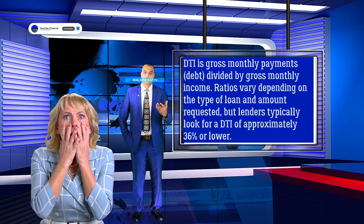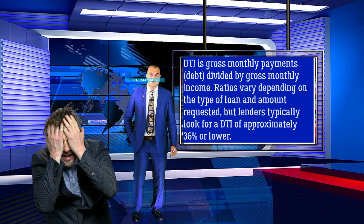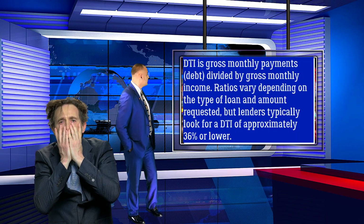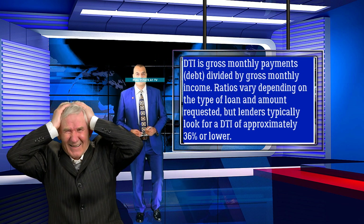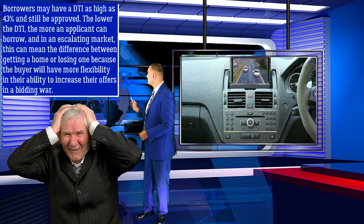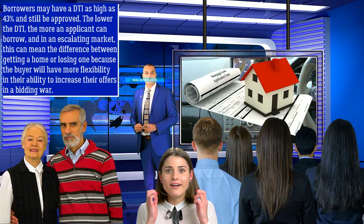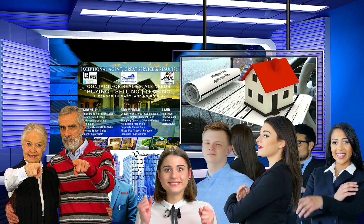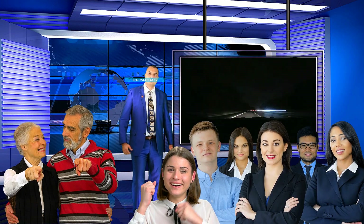There are three key criteria examined for pre-approval. 1. Debt-to-Income Ratio. DTI is gross monthly debt payments divided by gross monthly income. Ratios vary depending on the type of loan and amount requested, but lenders typically look for a DTI of approximately 36% or lower. Borrowers may have a DTI as high as 43% and still be approved. The lower the DTI, the more an applicant can borrow, and in an escalating market, this can mean the difference between getting a home or losing one because the buyer will have more flexibility in their ability to increase their offers in a bidding war.